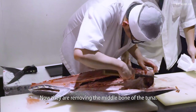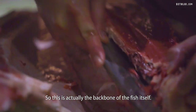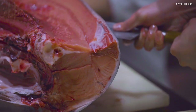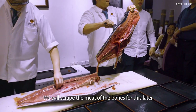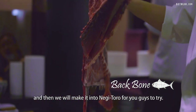Now we are removing the middle bone of the tuna — this is the backbone of the fish itself. We will scrape the meat off the bones, chop the meat up, and then make it into negitoro for you guys to try.